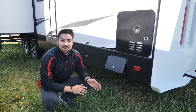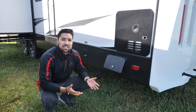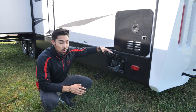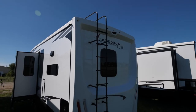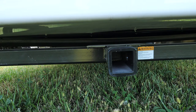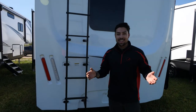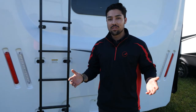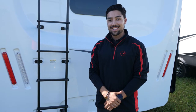Here we are at the rear driver's side of the coach. Cardinal Luxury carries a 35,000 BTU furnace, a power cord reel, and a tankless water heater. At the rear of the unit we really showcase our beautiful one-piece molded rear cap. We have backup camera prep as well as a 2-inch receiver. Thanks so much for joining us today — if you have any questions or would like to view other floor plans, just visit forestriverinc.com.